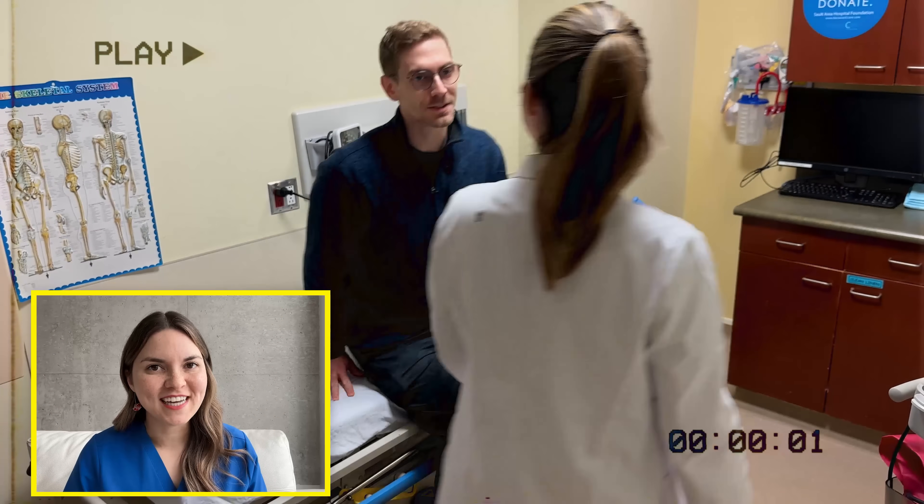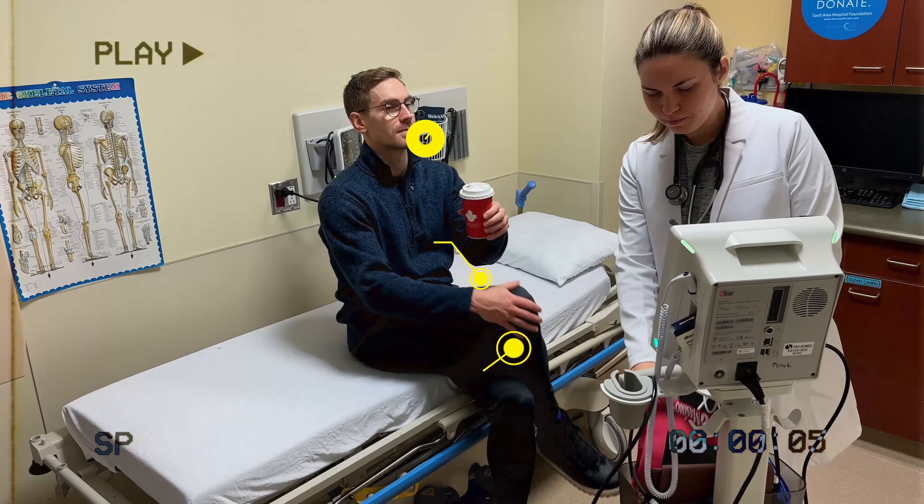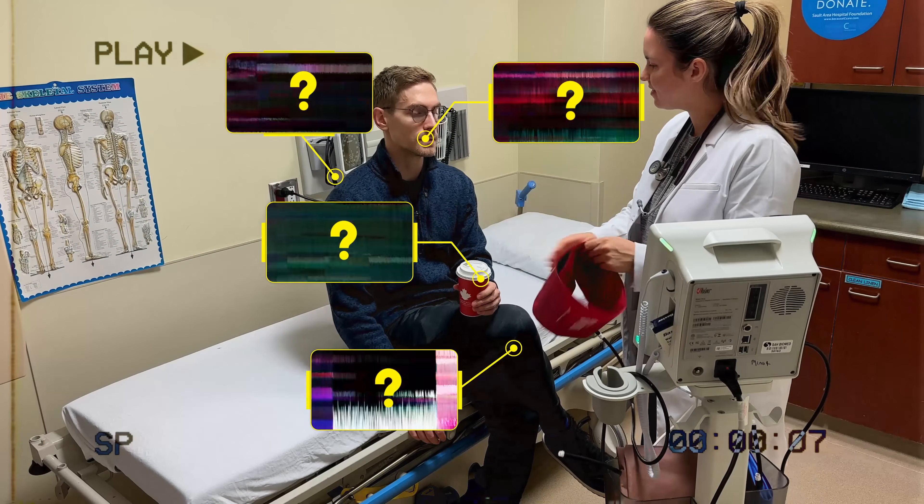Now I want you to watch this next scene very closely. This patient is about to get his blood pressure taken. But here's the catch — almost everything is being done incorrectly. See if you can spot what's wrong.